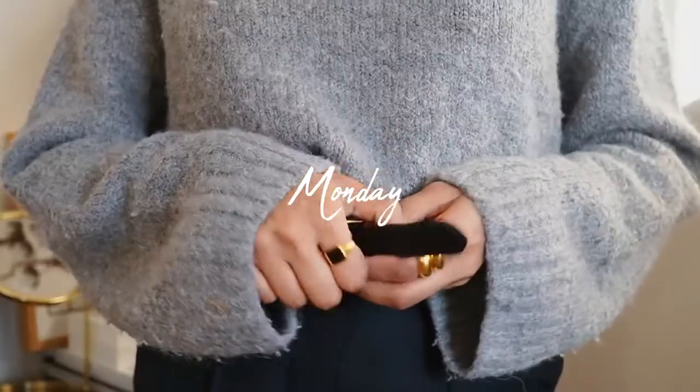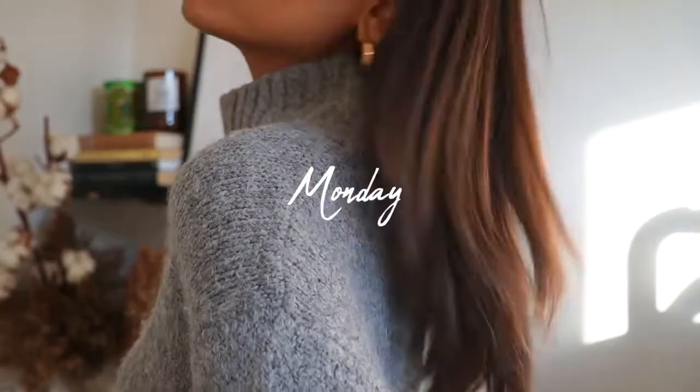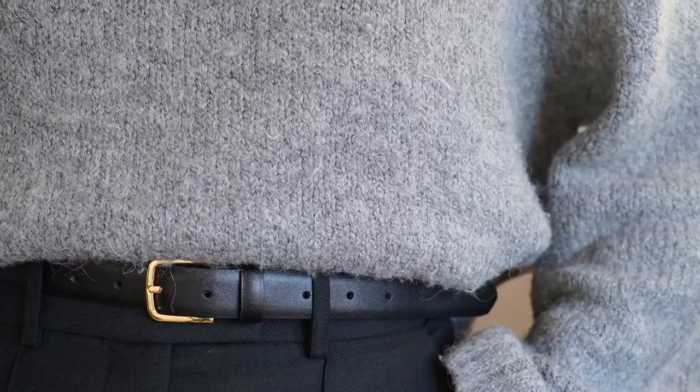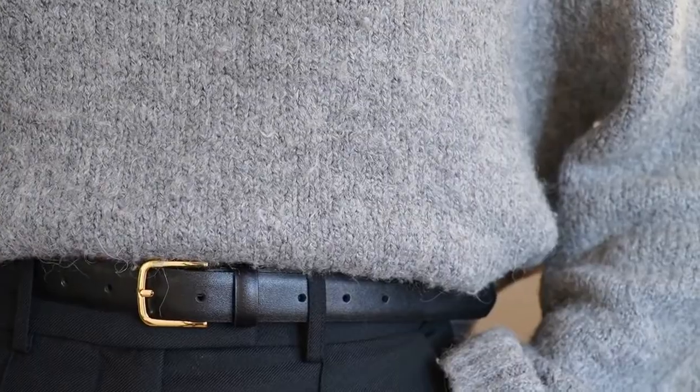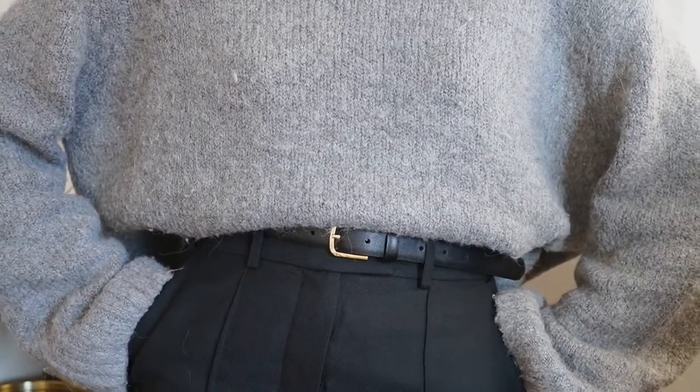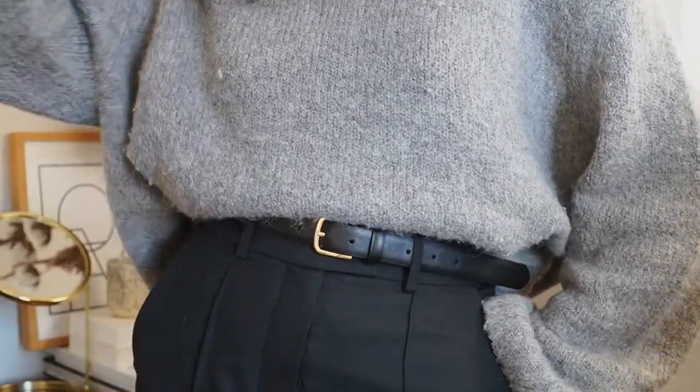On Mondays I like to throw on something quite relaxed but still somehow quite polished. I've gravitated towards a pair of straight leg trousers from Topshop and paired it with a slouchy jumper from H&M. It's extremely comfortable, which is perfect after a very short weekend. Comfort is always key when picking out my outfits, especially on Monday.